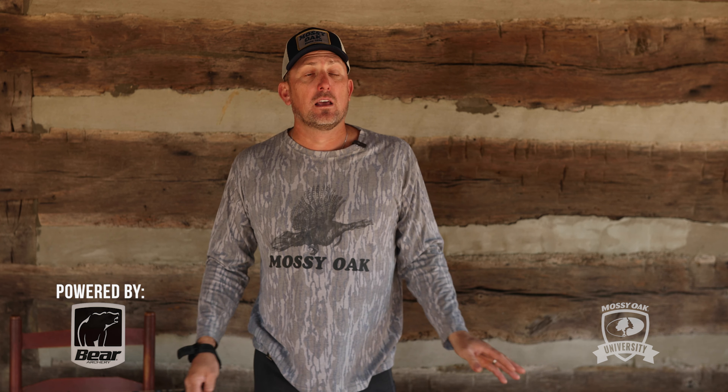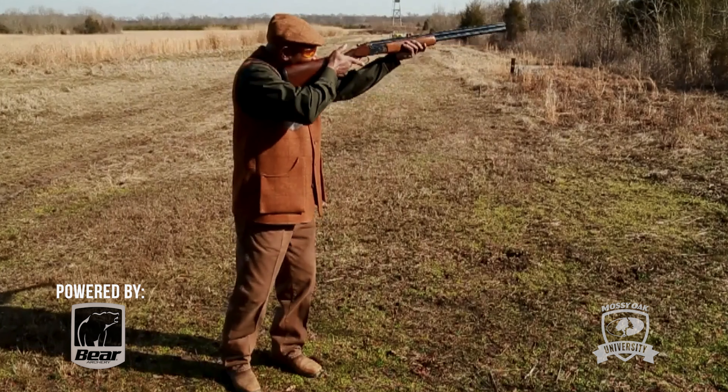So why should you know that? The most important reason is for using a shotgun. When you throw a shotgun up, you should keep both eyes open, focus, follow through, and shoot the target. But if you're shooting right-handed and you're left eye dominant, you're actually looking across the barrel, and it's going to be very hard to be accurate.